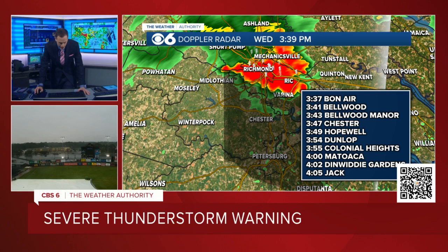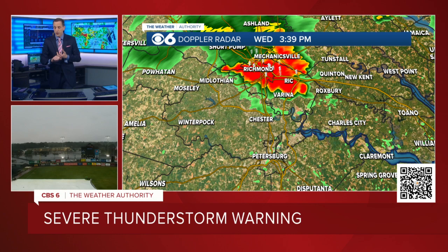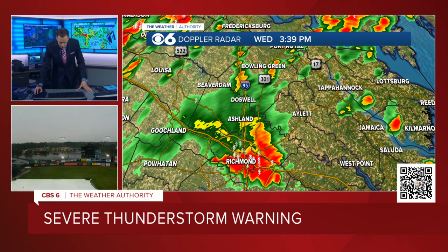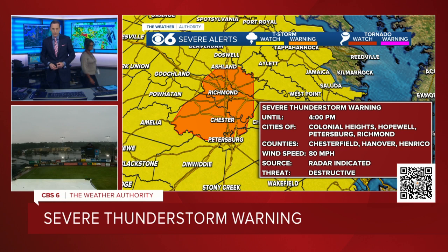In terms of concerns, wind's the primary problem. After that, we're talking about torrential rainfall. A little bit of hail possible in this. But it's more so just this punch of velocity coming into the area right now. So there's the severe thunderstorm warning — it's a destructive thunderstorm warning that goes until 4 o'clock.